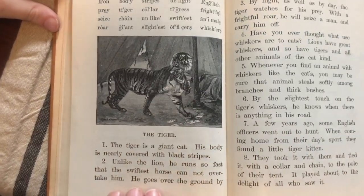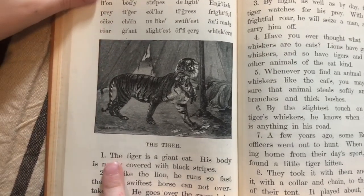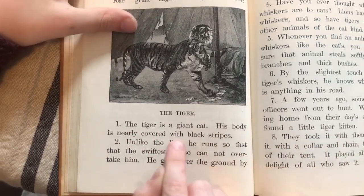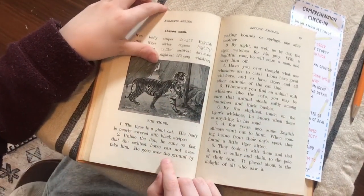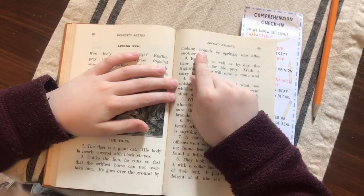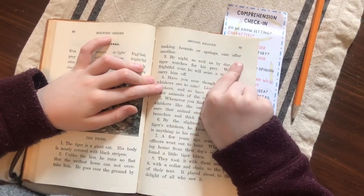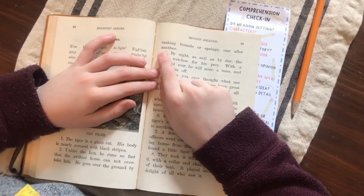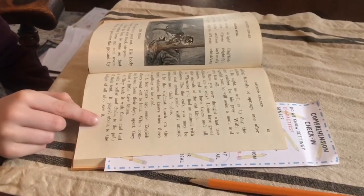Now move down, and when you're all done reading I'll give you the magnifying glass to look at the picture. What's the title? 'The Tiger.' Okay, go ahead. 'The tiger is a great, a giant cat. He goes over the ground by making bounds or springs, one after another.'